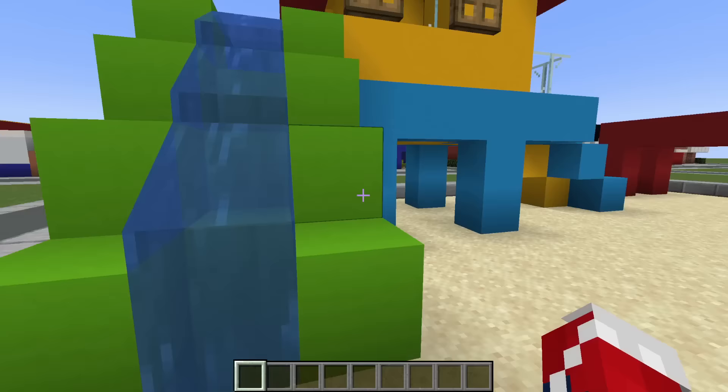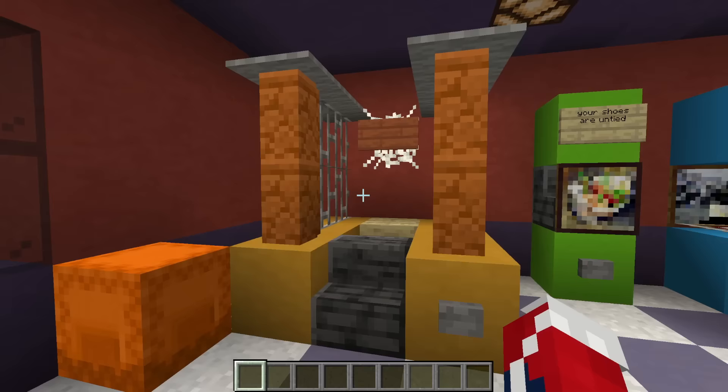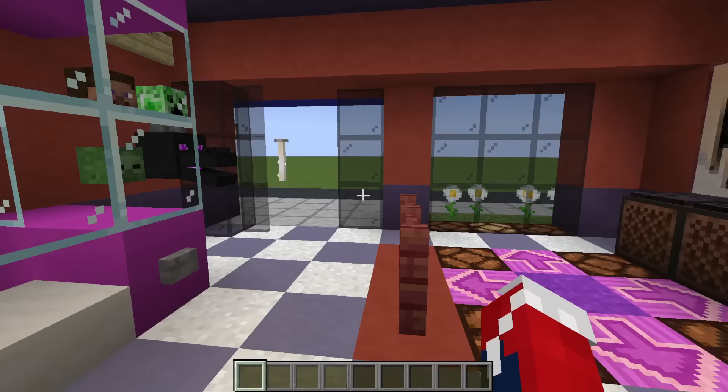Next up, we have the mini arcade. Inside we have a basketball game, a couple of arcade machines, a claw machine, a dancing game, and some prizes.